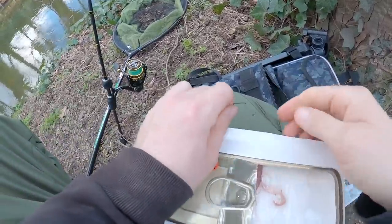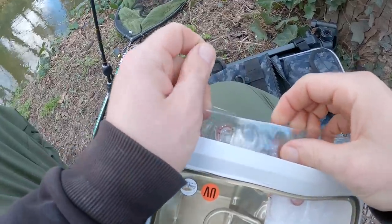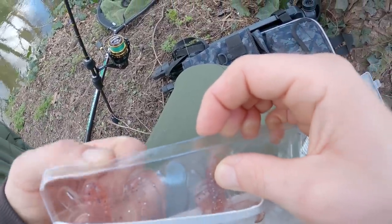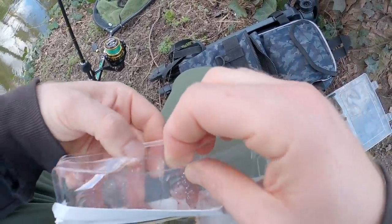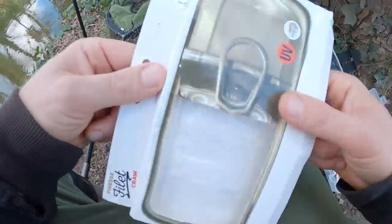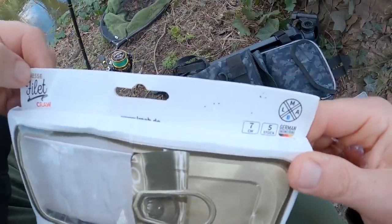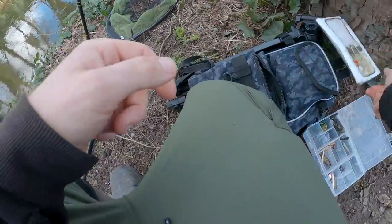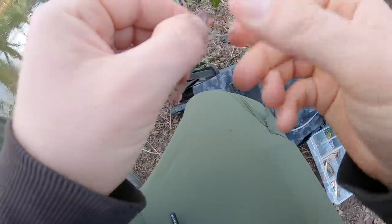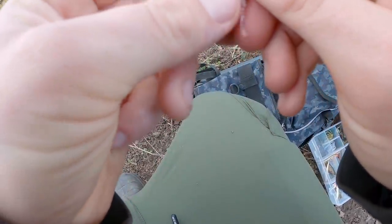I've upped the fluoro to 12lb — I was fishing 6lb because I was fishing smaller baits and hoping just to get numbers with perch, not necessarily aiming for anything big. But seeing as the pike are active and one just cut straight through my 6lb leader, I've got my 12lb now. I'm putting another one of these baits on — a 7 centimetre crow, little pink one — with an offset hook.